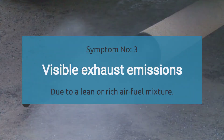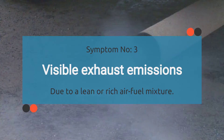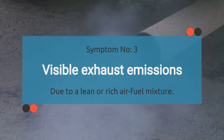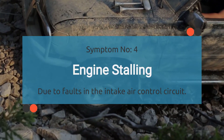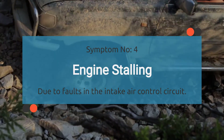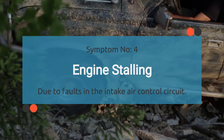Number three: visible exhaust emissions. When your car's dealing with a P0068 code, it can mess with the air-fuel mixture, causing it to go lean or rich. When that happens, you might start seeing visible smoke coming from your tailpipe. Number four: engine stalling. When your car's grappling with a P0068 code, it can cause intermittent stalling episodes — like your engine's playing a game of hide-and-seek with its power source.